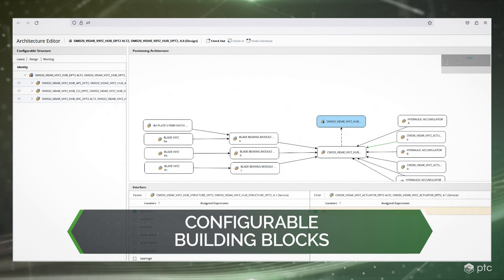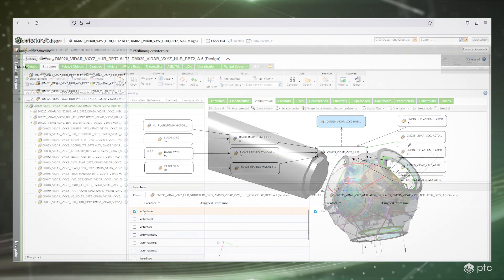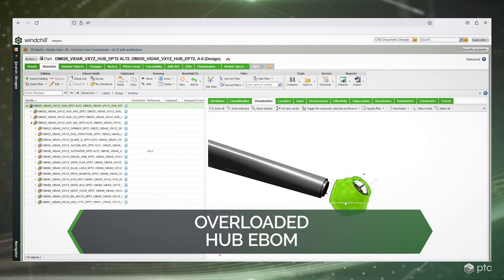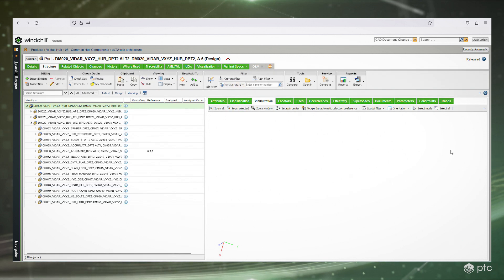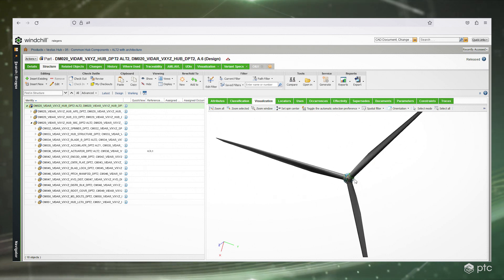After defining these pre-configured building blocks and their positioning architecture, users can filter for the required design choices for the tower. With this modular approach, Windchill uses these choices to generate and display the configured digital mock-up for the resulting wind turbine configuration, dynamically positioning each component in its correct location.